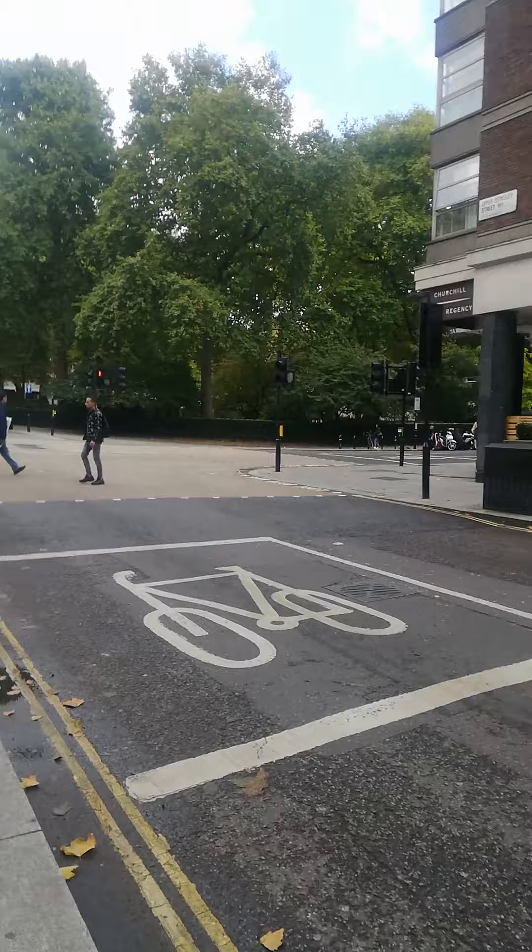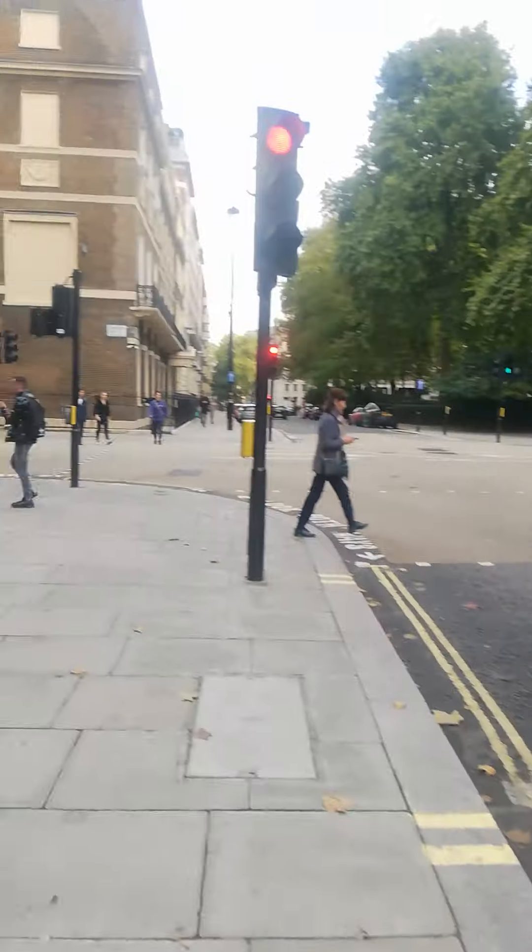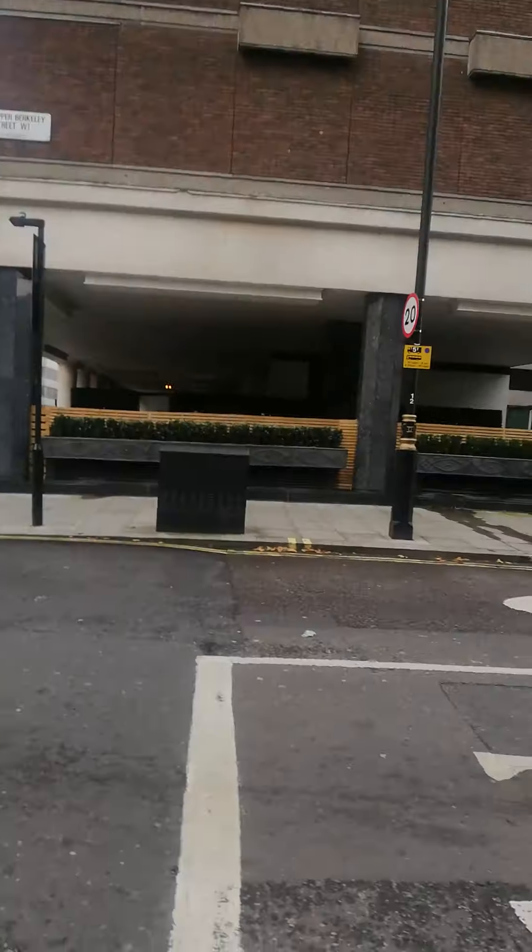Almost Portman Square. After the Hyatt, there is Hilton and in Lords Lake.